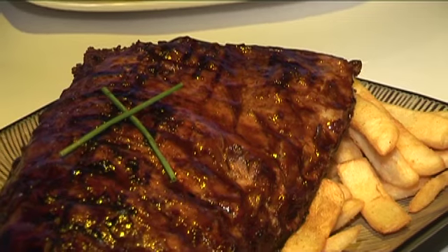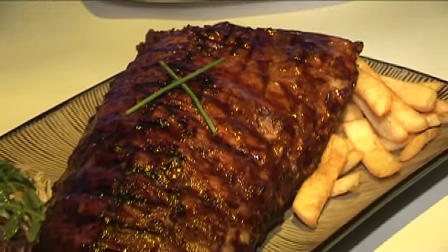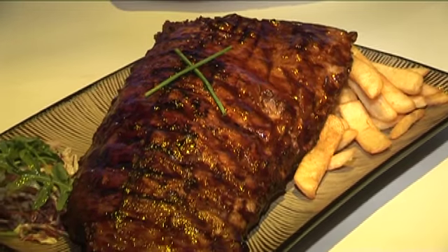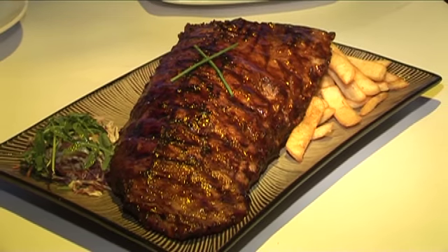The pork ribs are cooked very slowly for about 12 to 14 hours at a very low temperature. Then we just glaze it up, grill it, and finish it with a special basting. Served with chips.